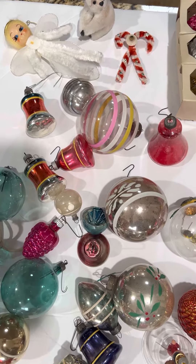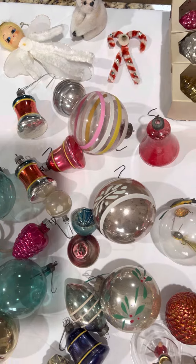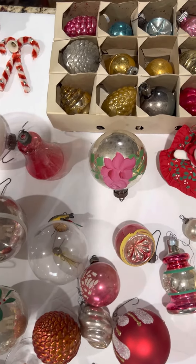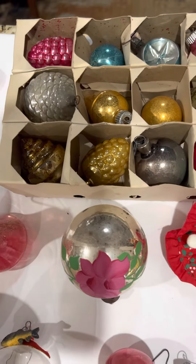Hi Instagram friends, Cat Feeling Thrifty here. So I picked up a big lot of Christmas decorations at an estate sale the other day and now I'm going through them and I am so excited.